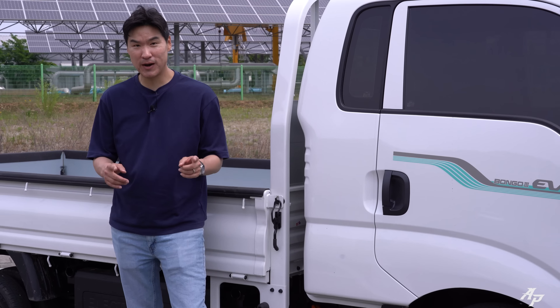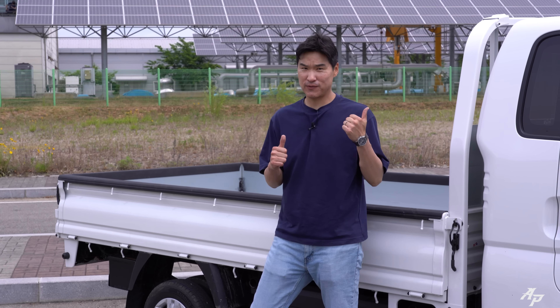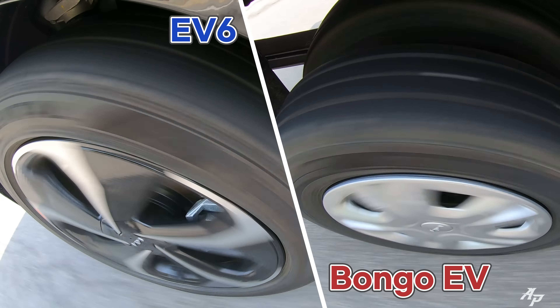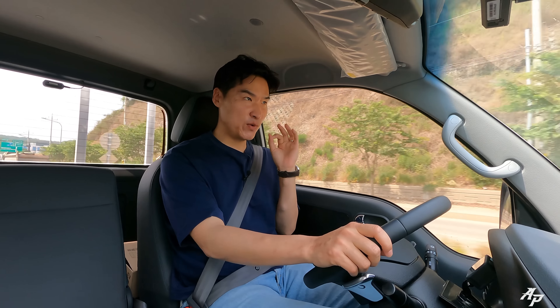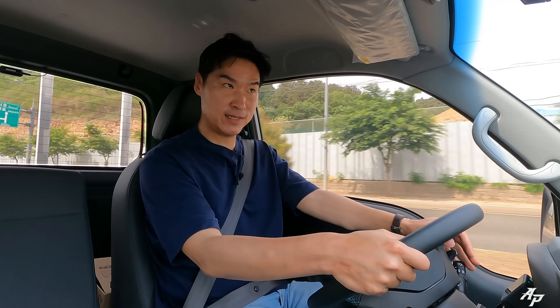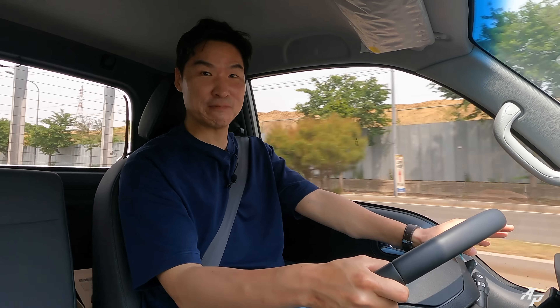Let's check out the braking performance. The Kia EV6 definitely felt more stable and stopped in a much shorter distance. Even with an empty bed at the rear, the Kia EV pickup truck felt quite stable and capable. Look forward to showing you the cornering pretty soon, so do not go away.